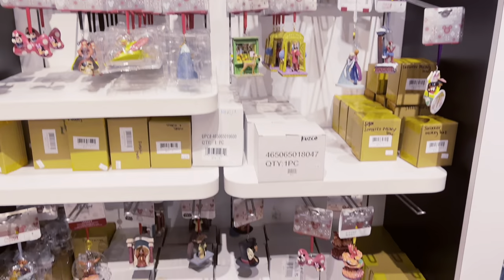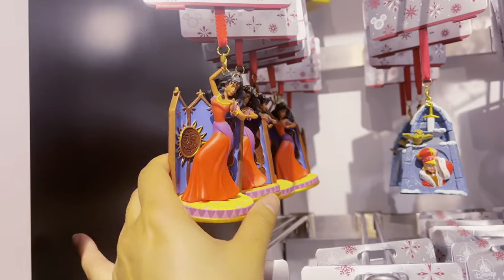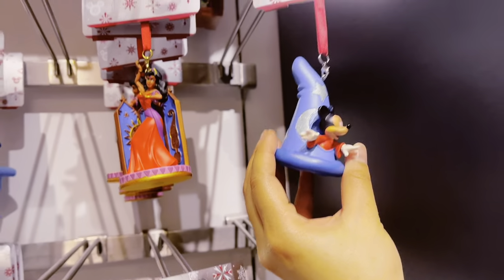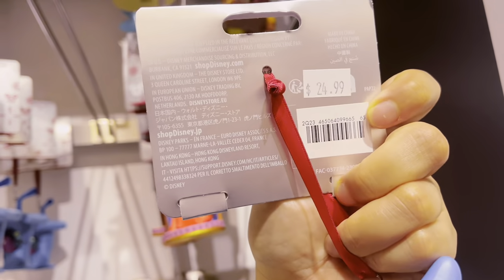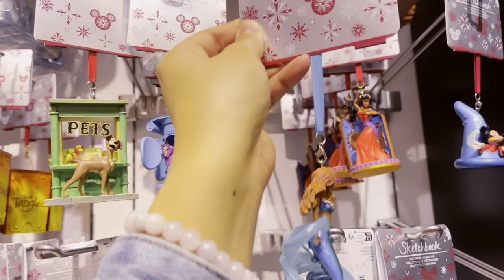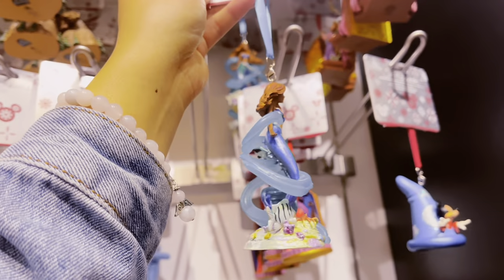They also have ornaments here — let me show you a little bit. They have Tangled, Esmeralda, Lady and the Tramp, and Mickey. These are $24.99 each. Oh I see Ariel! Oh my gosh, I would totally get her. She looks so beautiful — I would definitely put her on my tree. She's $24.99 and available at the outlet store.